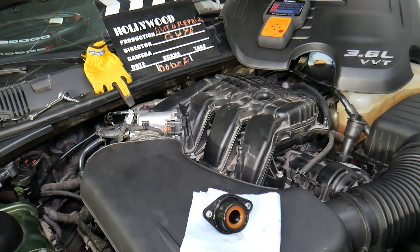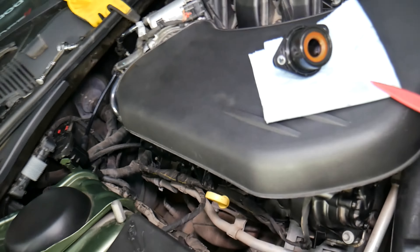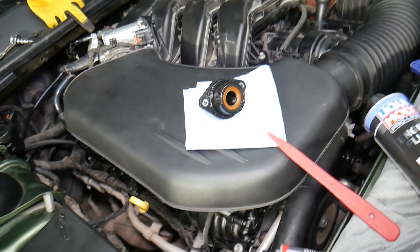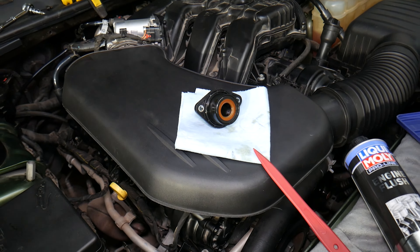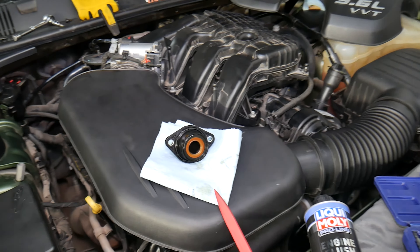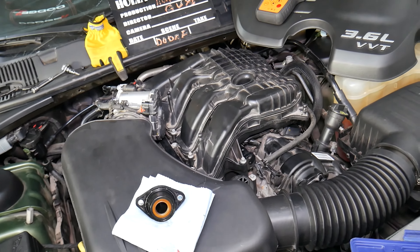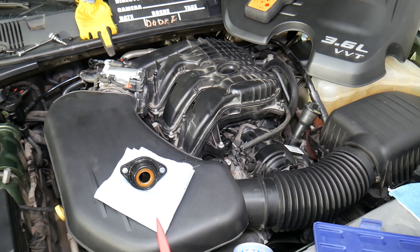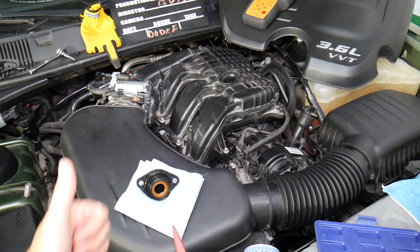A failing PCV valve can make your engine run so much better when replaced. It keeps the intake and intake valves clean, and fuel injectors as well. Increased oil consumption can lead to expensive repairs such as failed oxygen sensors and clogged catalytic converters — because that oil will plug up the cats, and catalytic converters are very expensive to replace. Hopefully this video is helpful to any of you needing help with that. Thank you for watching, and see you guys next time.